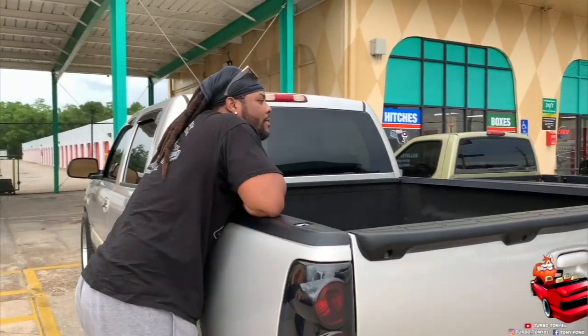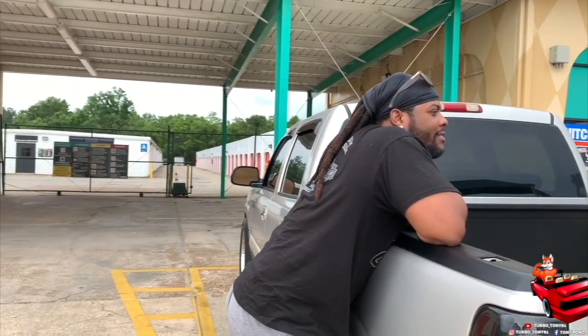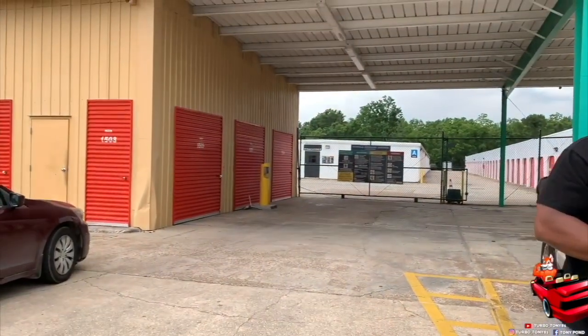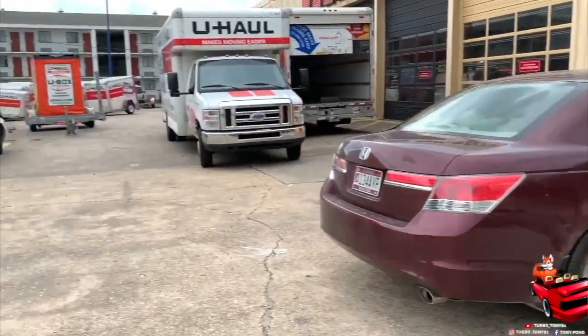Well anyway guys, we'll get back with y'all here shortly when we get to this car. Stay tuned. Y'all hold on a minute, let me see what's going on here.